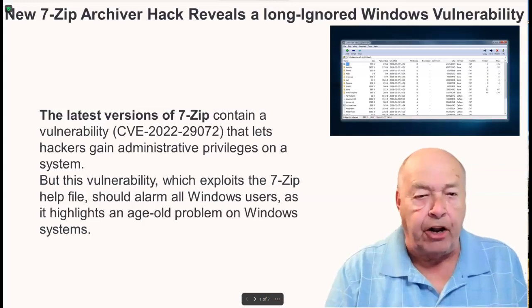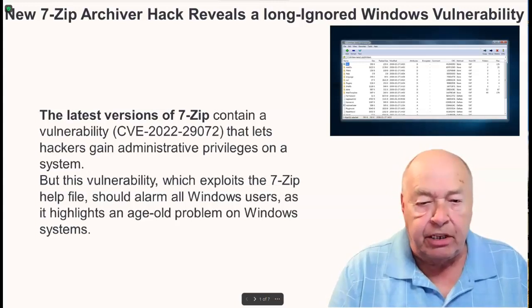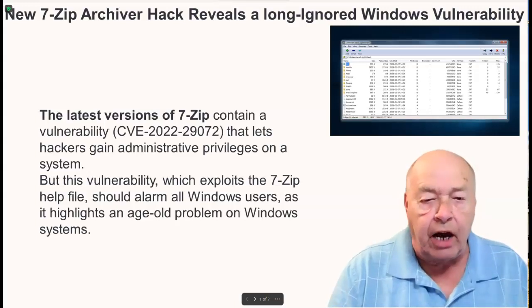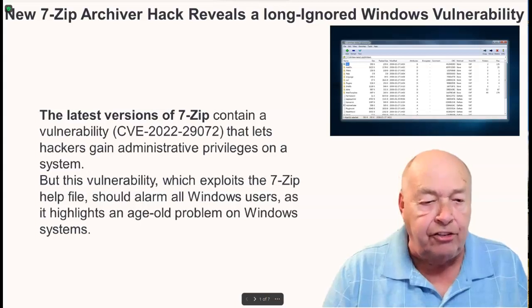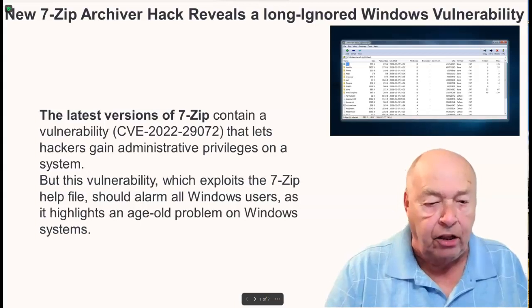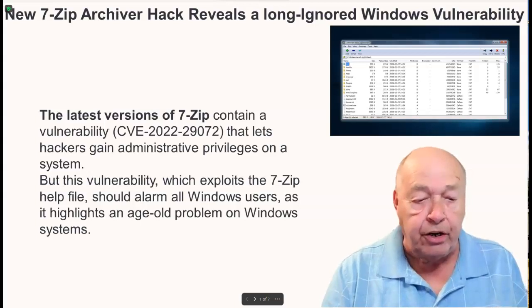A new 7-Zip archive hack reveals a long-ignored Windows vulnerability. The latest version of 7-Zip contains a vulnerability, CVE-2022-29072, that lets hackers gain administrative privileges on a system. This vulnerability, which exploits the 7-Zip help file, should alarm all Windows users as it highlights an age-old problem on Windows systems.